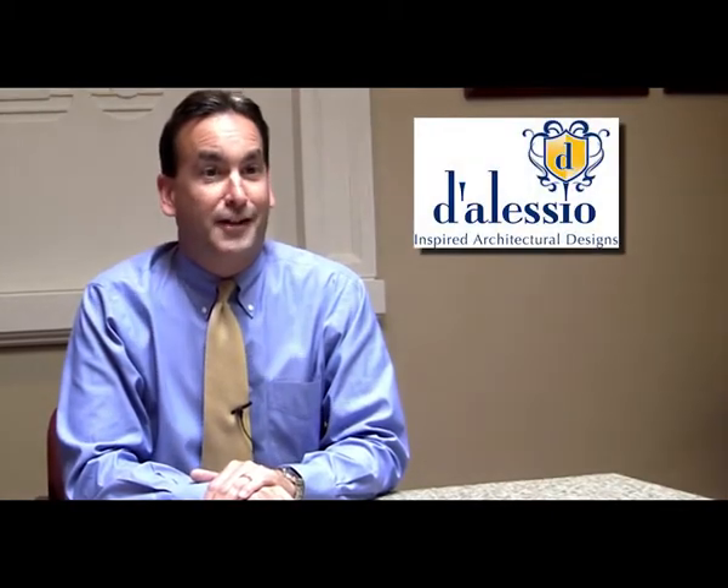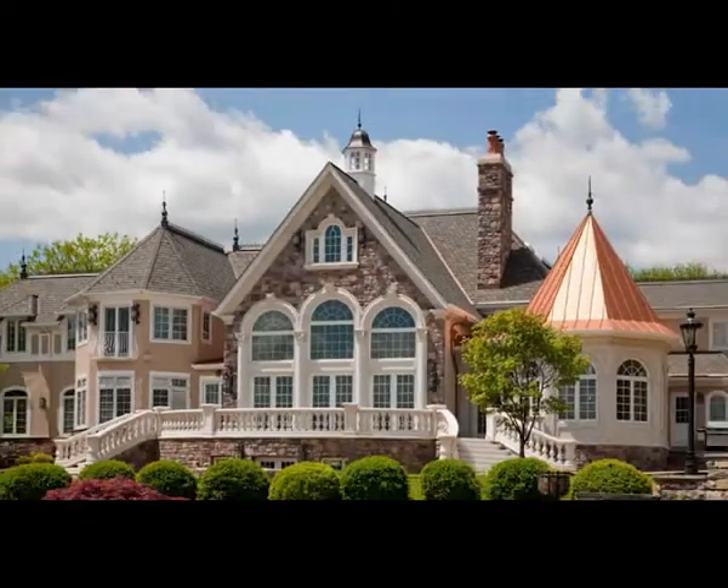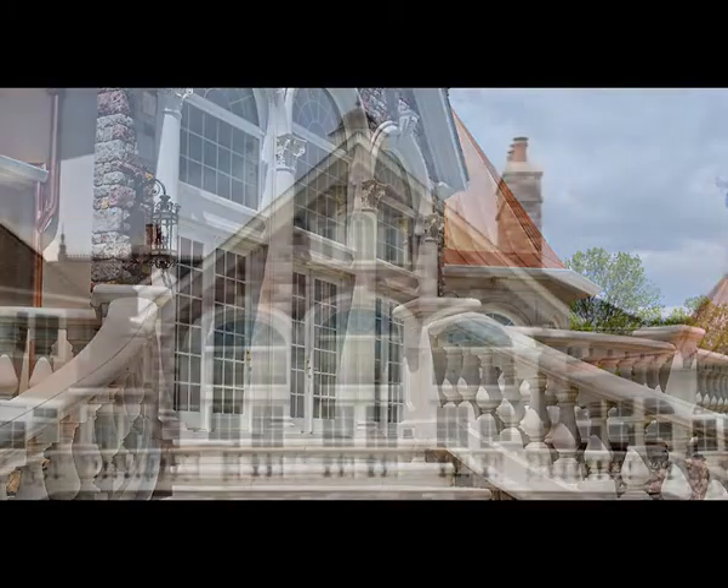We also have a long-standing relationship with D'Alessio-inspired architectural designs. They are a design builder of custom luxury elite homes throughout the United States. The relationship between our companies actually makes both of our companies better. They really challenge us with their intricate architectural designs, and we make their projects better through our high quality product that their customers have come to know and expect.